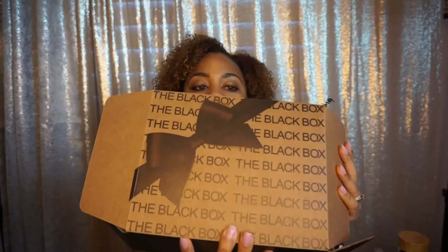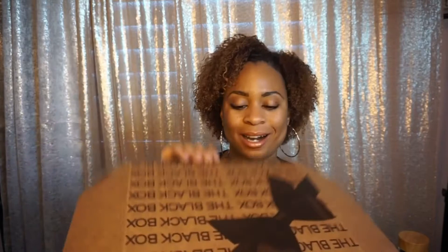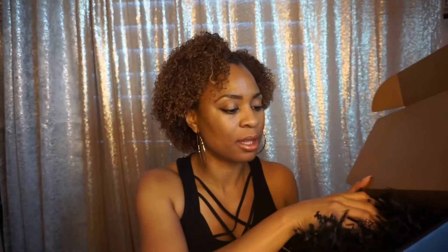So excited. This is so cute — the packaging, I'm not usually big into packaging but this is so cute. Get the black box dot com. I'm so excited to try all these products. I am big into shea butter for my hair and my body — my skin just loves shea butter. I haven't used a bar of soap in so long so I'm kind of excited about that too. Everything in here I am absolutely going to use and love.